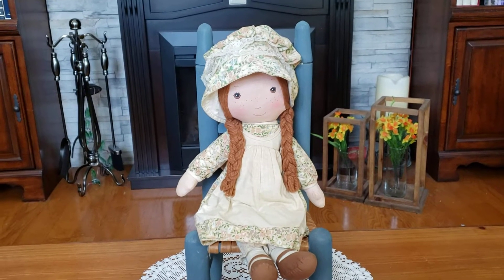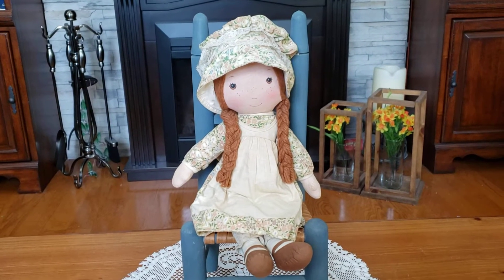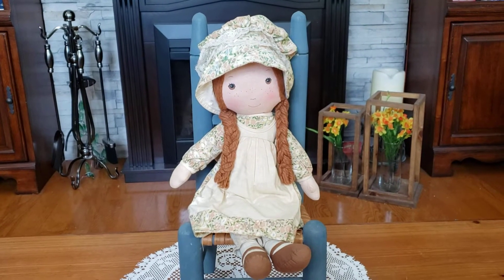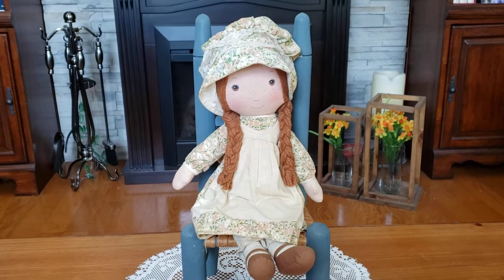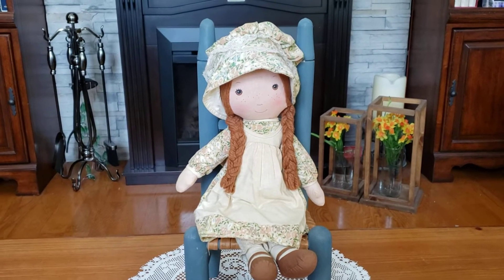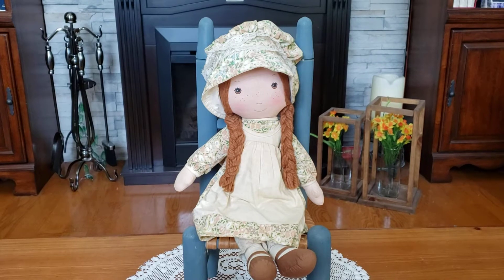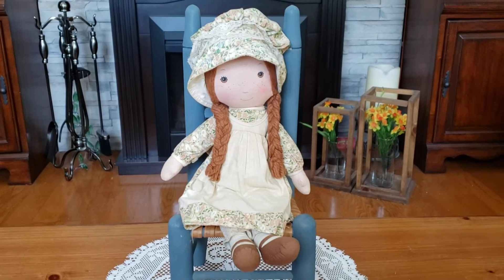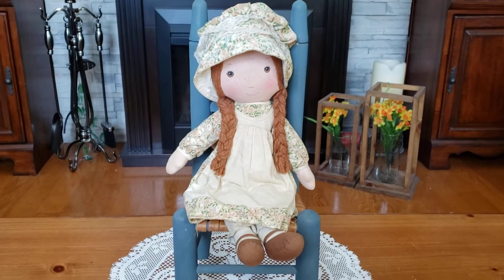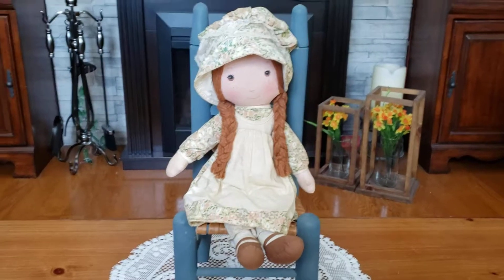All of my Holly Hobby dolls have been on display, and really the only doll I ever played with was Holly. I had outgrown it by the time the other dolls started coming out, but I wanted them because I wanted the entire collection. So this is Heather, and she was the second doll in the collection.